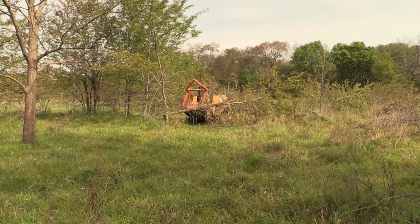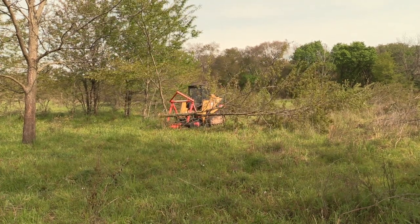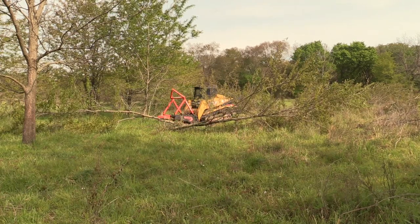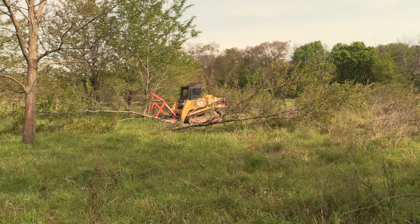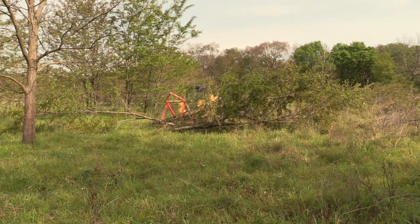Cedar trees are different beasts — you can actually cut them and as long as you get below the bottom branch you'll kill them. That's what we're doing, just to kind of control the brush a little bit and give us a little more grass to graze.